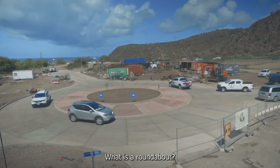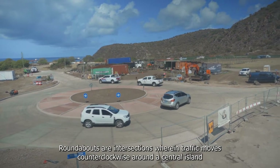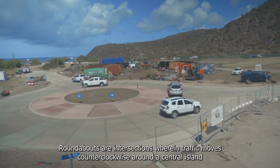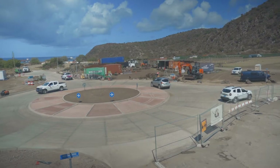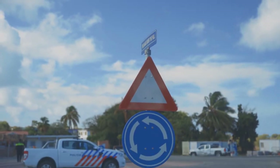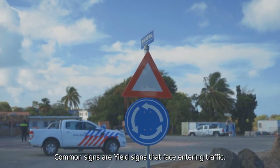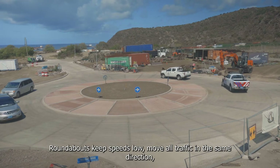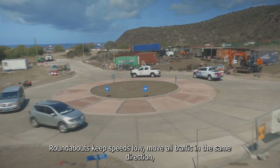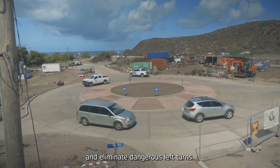What is a roundabout? Roundabouts are intersections wherein traffic moves counterclockwise around the central island, which can include road signs that help direct vehicles. Common signs are yield signs that face entering traffic. Roundabouts keep speeds low, move all traffic in the same direction, and eliminate dangerous left turns.